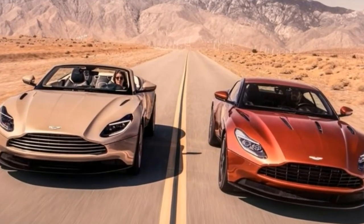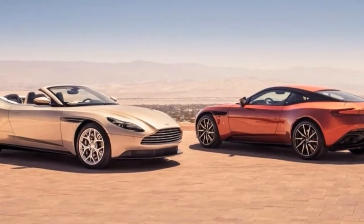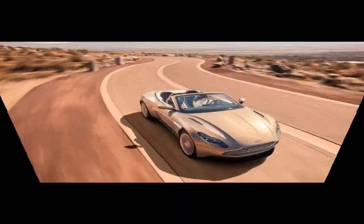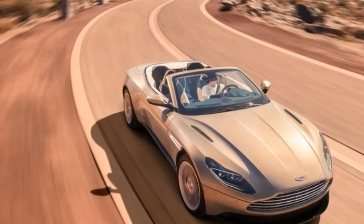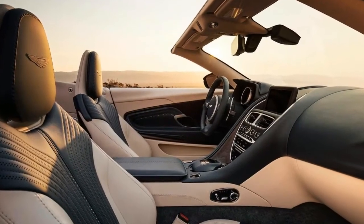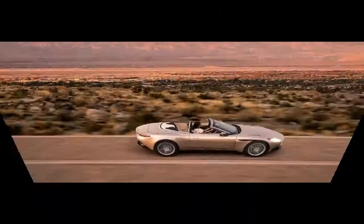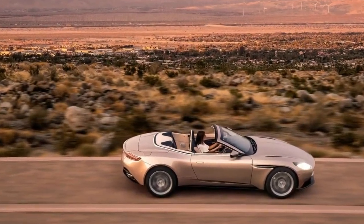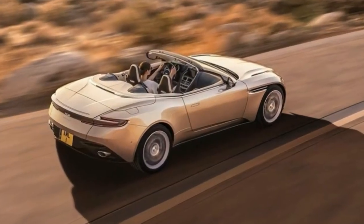The decision to make a Volante version of a DB11 doesn't come as a shock. Aston has used the name as shorthand for its drop-top models since 1965. But the decision to launch the DB11 Volante with the AMG-sourced V8 engine, rather than Aston's own twin-turbocharged V12, creates the sort of mild surprise that would raise one of James Bond's eyebrows.